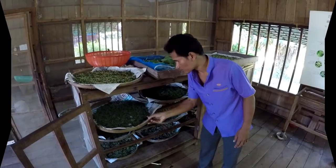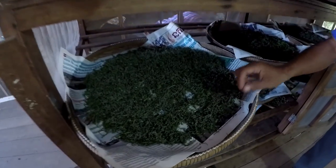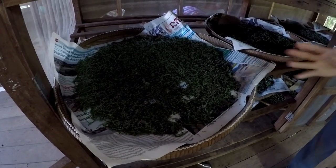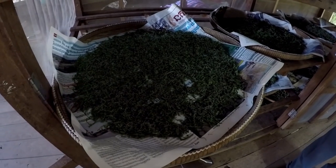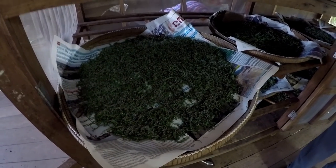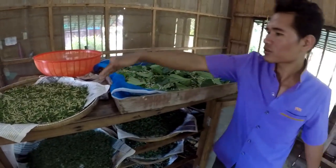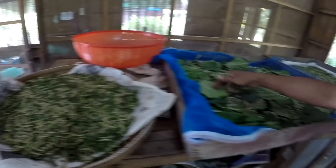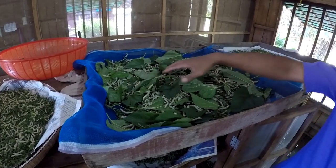The baby worms are here — this batch is just three days old. They're very small. We pick the young leaves, cut them into small pieces, and spread them on top to feed the worms. This other crop is bigger, about two weeks old, and over here, twenty days old.